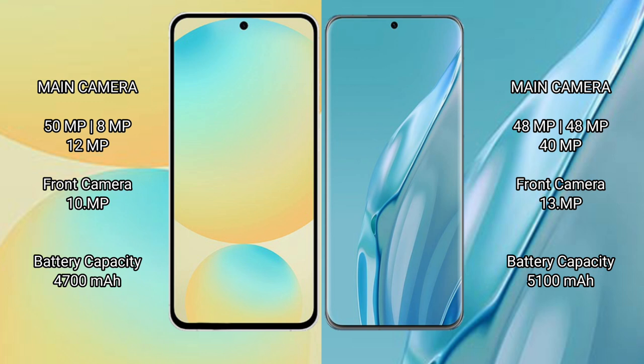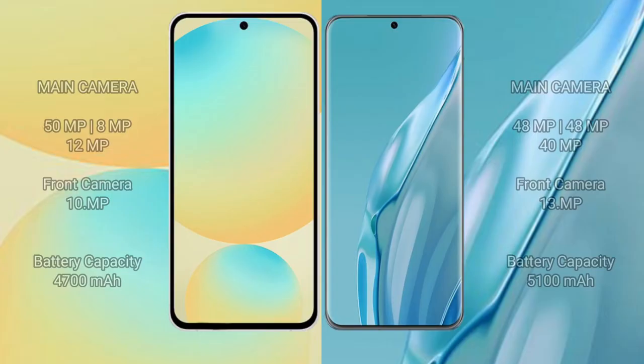Samsung Galaxy S24 FE has a 4600mAh battery with 25W fast charging support. Huawei P60R has a 5100mAh battery with 88W fast charging support.